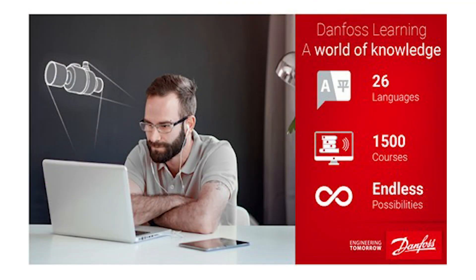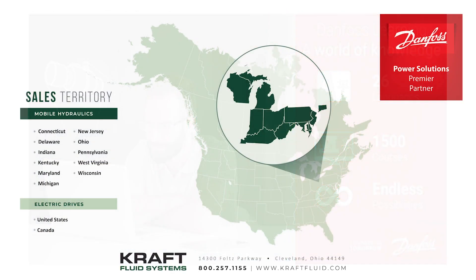Every Kraft employee who works with Danfoss has had comprehensive factory training and certification. That way we can be confident that we can provide world-class support for our products.